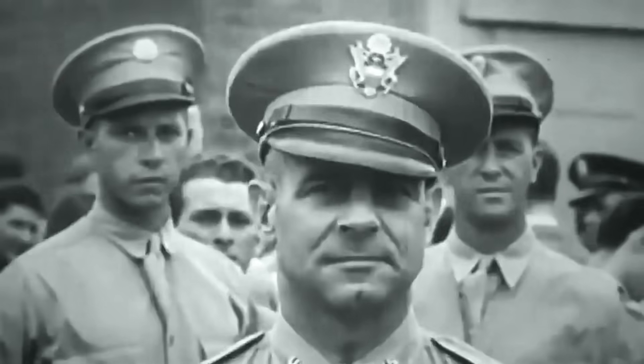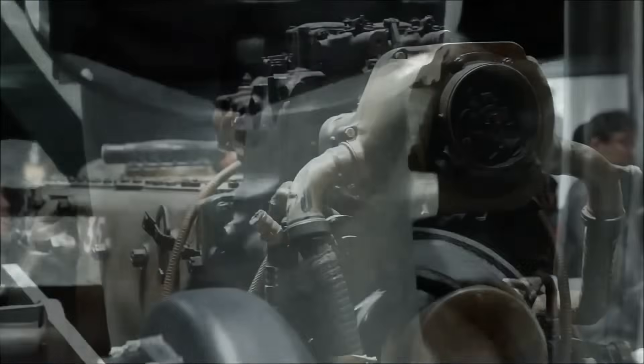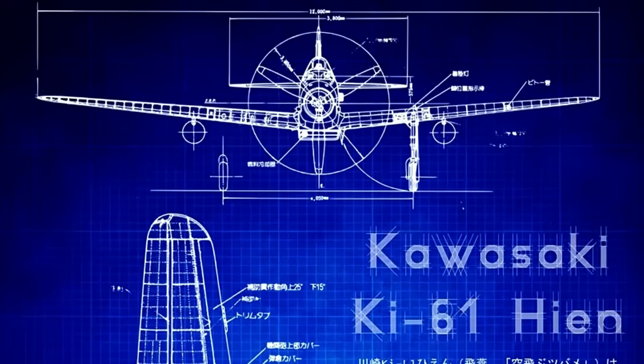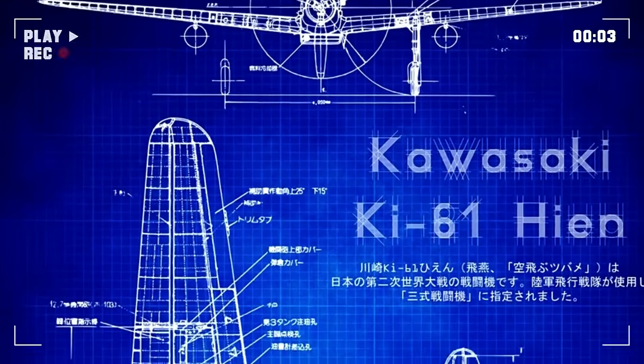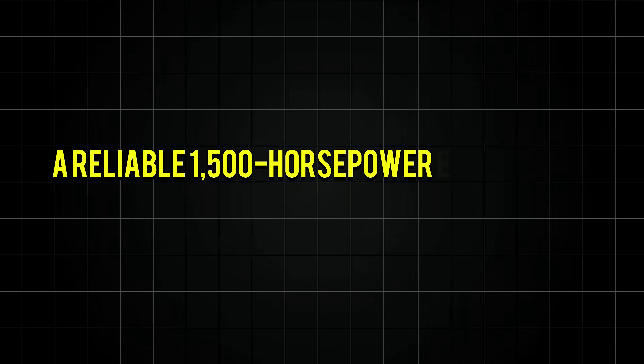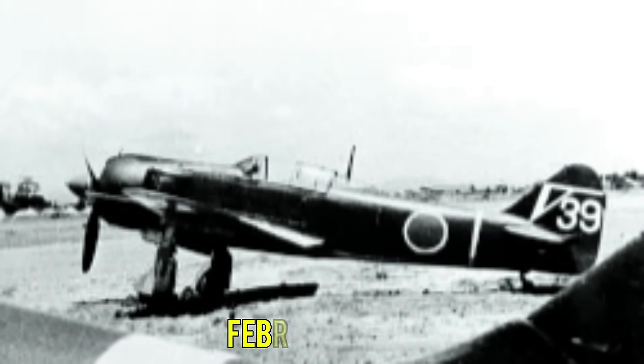But from this disaster came an inspiration born of desperation. Chief Engineer Takeo Doei looked at the engineless KI-61 airframes and had a radical idea: what if they installed a radial engine instead? It seemed insane — like putting a truck engine in a Ferrari. The KI-61 was designed around the slim inline engine; the radial would destroy its aerodynamics. But Doei persisted, choosing the Mitsubishi HA-112-2 radial, a reliable 1,500 horsepower engine used in the Army's bombers. Working with impossible deadlines, engineers performed miracles. They redesigned the cowling, shifted the center of gravity, and somehow made it work. The first converted fighter, designated KI-100, took to the skies in February 1945.